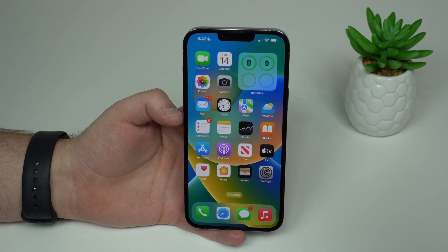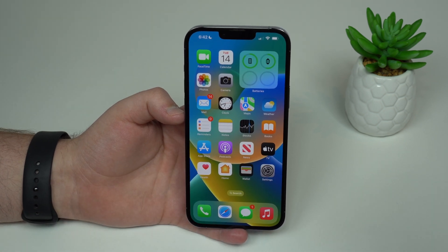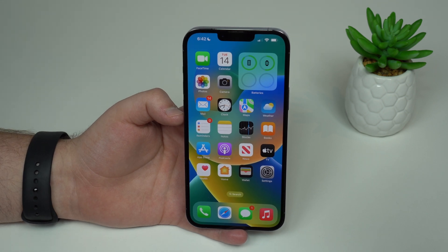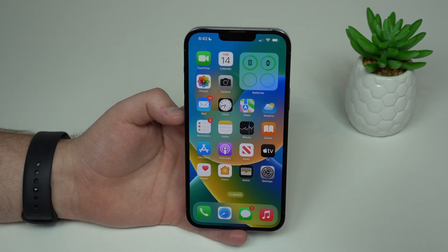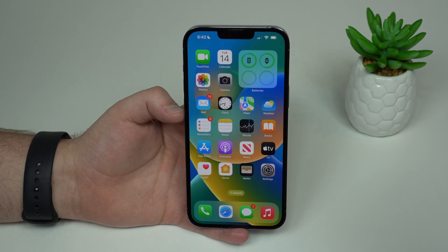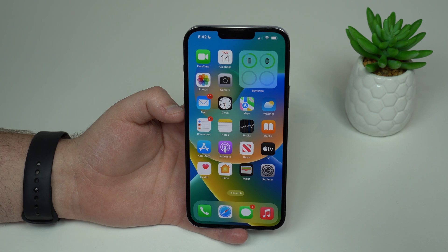How is it going everybody? You're watching The Naval Tech and today I'm going to show you the best iOS 16 hidden features. I'm not going to show you the main new features or the main changes that Apple showed on their keynote. This video is for the secret ones, the hidden new features in iOS 16. Trust me, those are more exciting than the main ones.